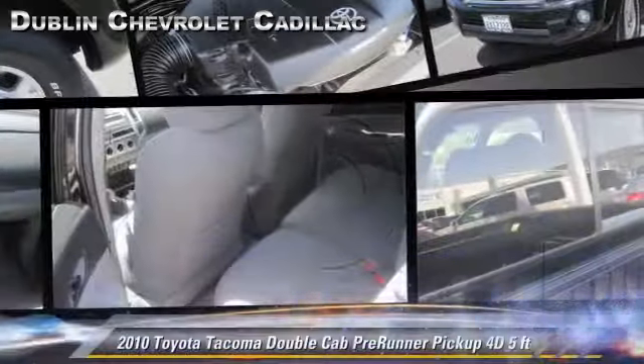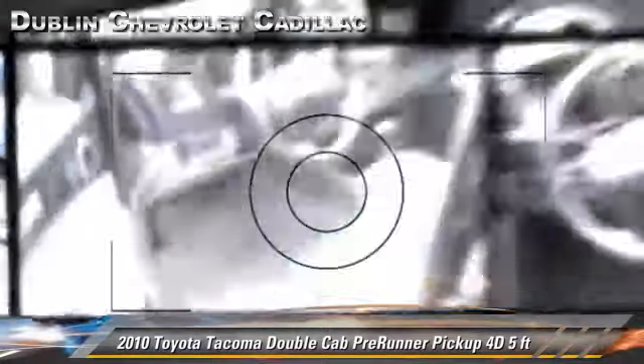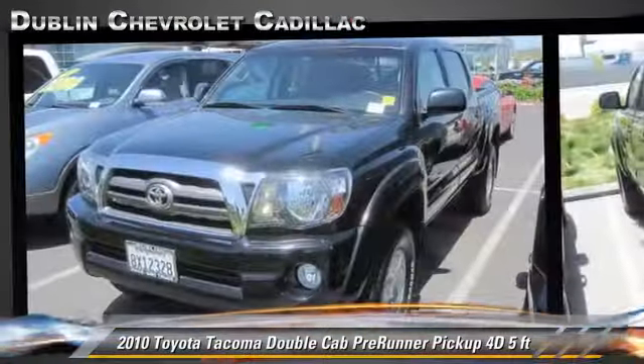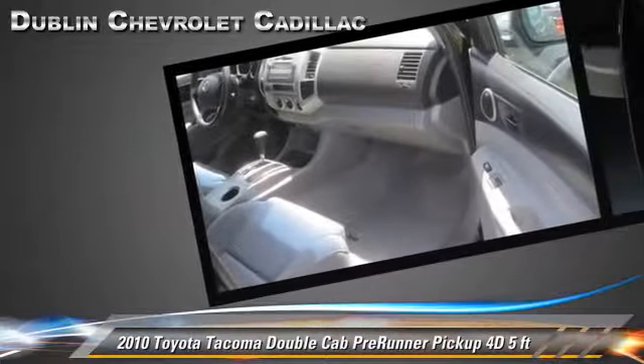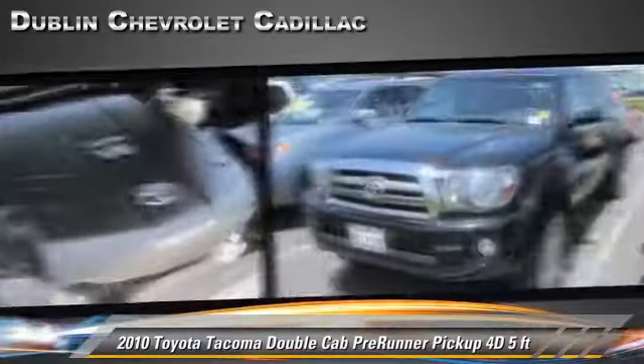The 2010 Toyota Tacoma Pre-Runner. This is a double cab pickup truck with a five foot bed, powered by a four liter V6 engine, with a five speed automatic transmission with overdrive.